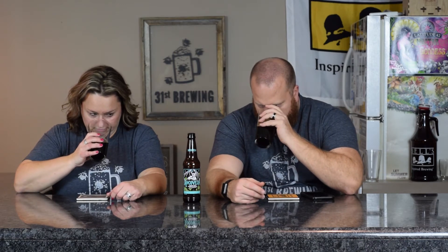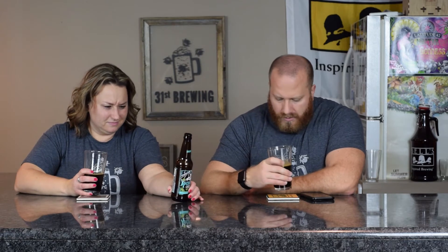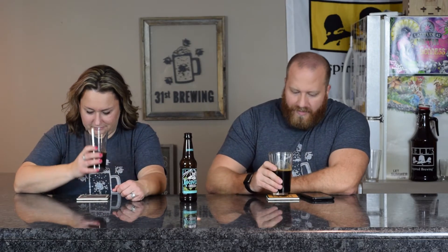Smell? Cinnamon, nutmeg, pepper. More cinnamon to me than anything. I'm getting pepper — lots of pepper. Coffee and pepper. And that's why you should always try beers for yourself, because I get a lot more cinnamon and nutmeg, and then the pepper is real subtle. I'm still going to drink it.